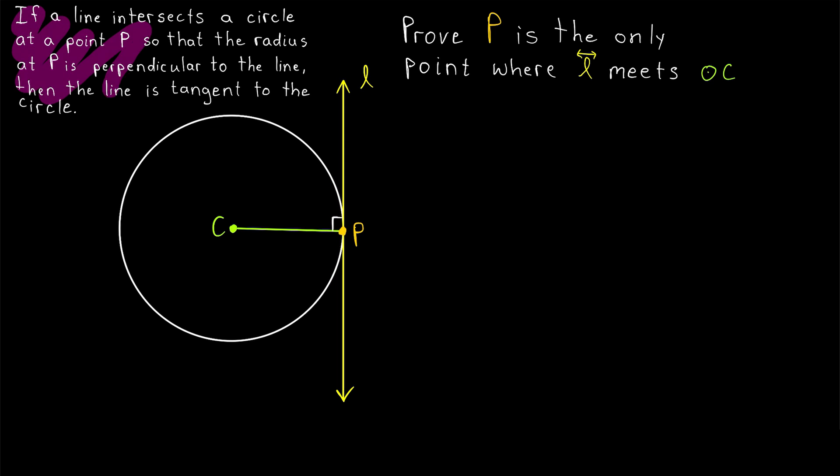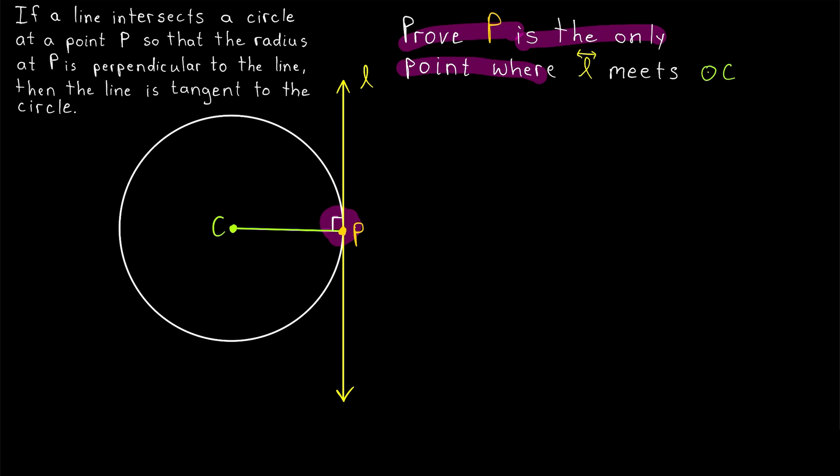The result is also stated here. If a line intersects a circle at a point P, so that the radius at P is perpendicular to the line, then the line is tangent to the circle. What that means — to prove that our line L is tangent to the circle — is to prove that P, where we are assuming it meets the circle, is the only point where the line meets the circle. That's what it would mean for L to be tangent to the circle at this point.